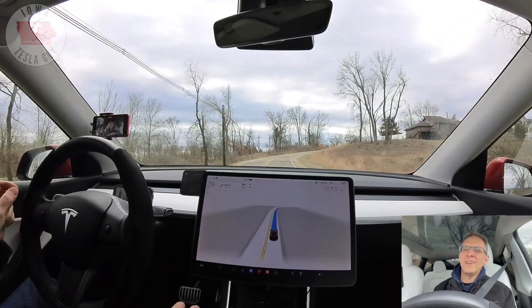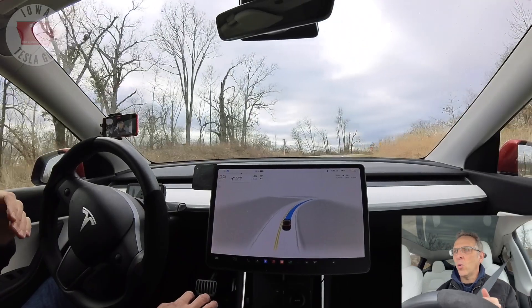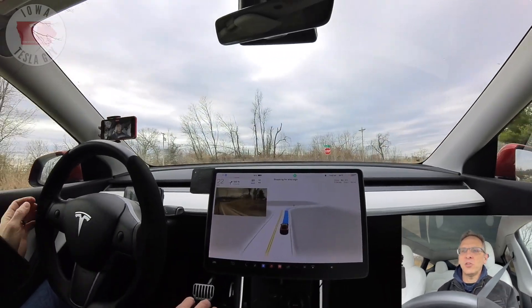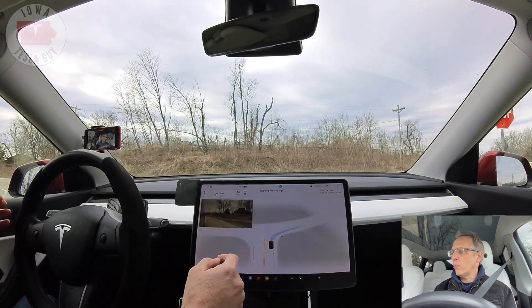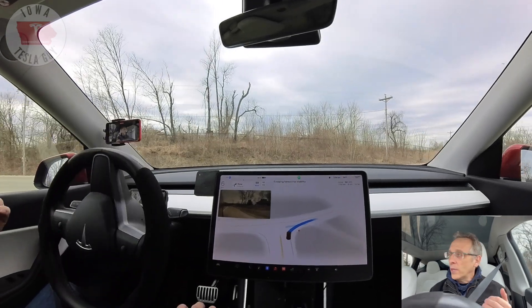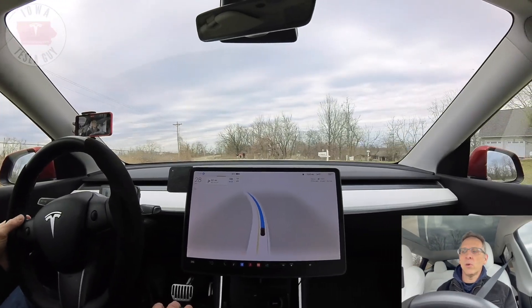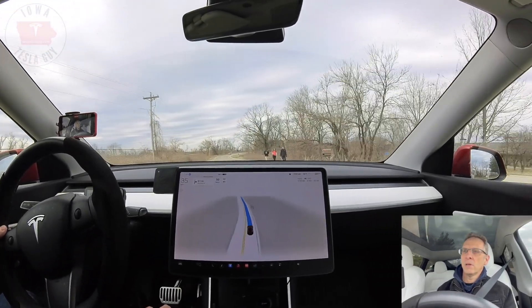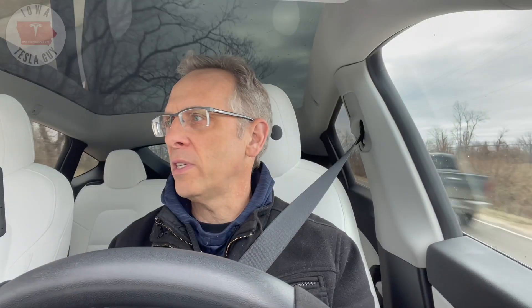This next right turn is super simple but historically it has been a problem. Coming up on a hill, it would always stop way short of the stop sign — like 20 feet short. Now with the new version it's actually stopping at the line in a place where it can look both directions, and it made the turn nice and slow. We've got people on the left side of the road — let's see if it dodges them. It did nudge over a little bit to the left-hand side of the lane, which is good. They were technically off the road.